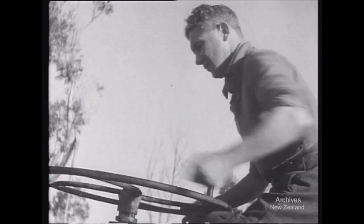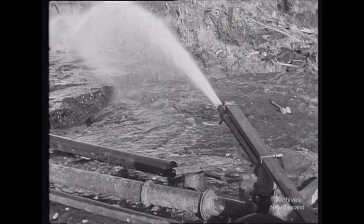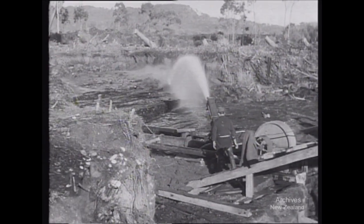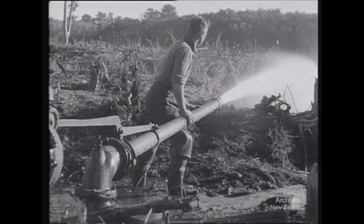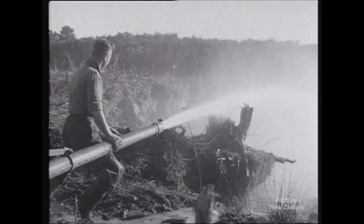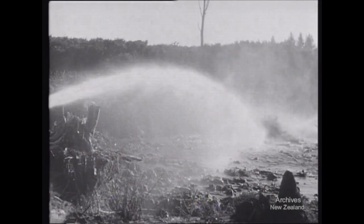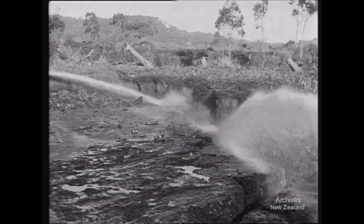In these days of coal shortage, anyone who can get coal just by turning on a tap might be thought lucky. This tap is being turned on to supply water to the sluices on the old gold mining area at Charleston. The sluices wash away anything up to 30 feet of material and reveal a shining black coal seam. The exposed seam is here about 30 feet thick. The surface material, or overburden, is gold-bearing, and some alluvial gold is actually being recovered from it in the course of sluicing it off.